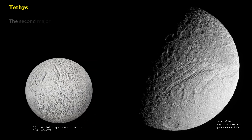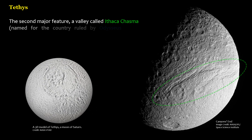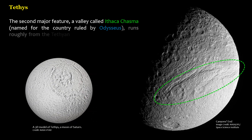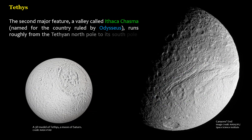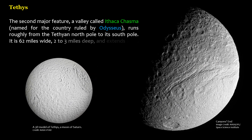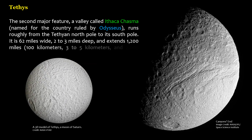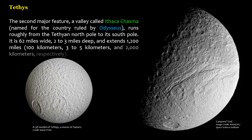The second major feature, a valley called Ithaca Chasma, named for the country ruled by Odysseus, runs roughly from the Tethian north pole to its south pole. It is 62 miles wide, 2 to 3 miles deep, and extends 1,200 miles (100 kilometers wide, 3 to 5 kilometers deep, and 2,000 kilometers long), respectively.